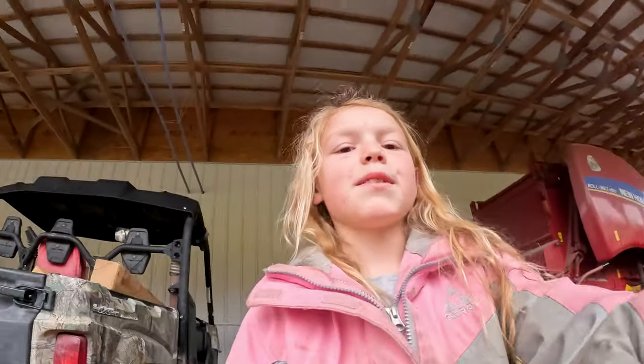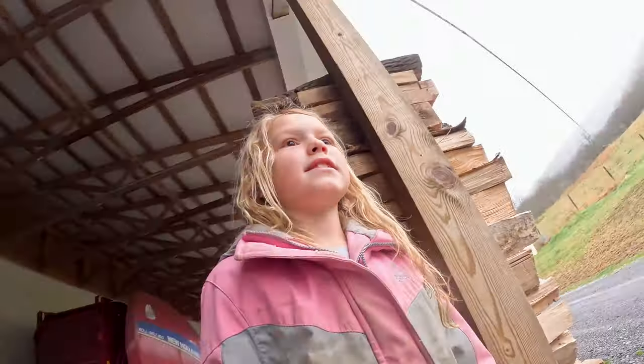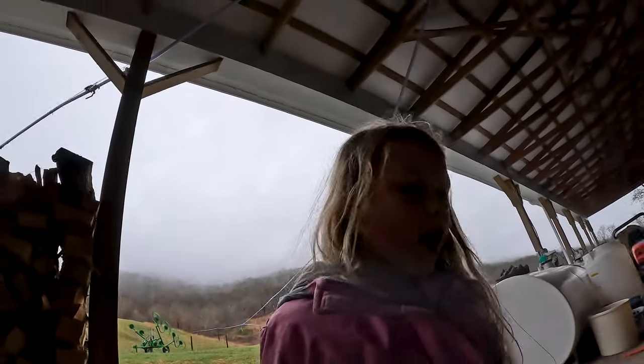Hi guys, welcome to Mill Get Farms. We're going to fix the cottage roof.